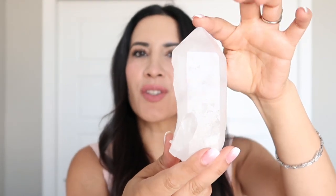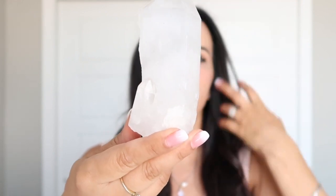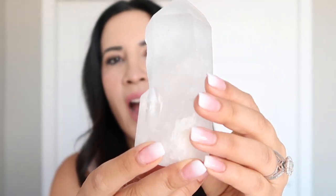The next crystal I want to share with you is clear quartz. Clear quartz is a great beginner crystal. If you're just starting to look into crystals or would like to purchase one, I would say start with clear quartz — it's known as a master healing crystal. It amplifies energy, creativity, and clarity. This one has a little smaller crystal coming off the side of it, and it does have a crack, but I actually like it. I think it adds to the character of the crystal.